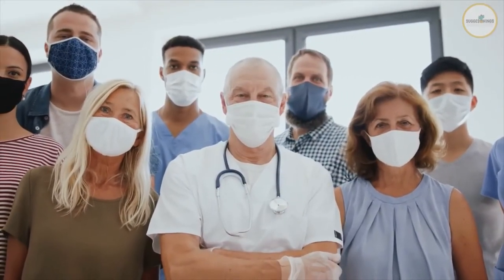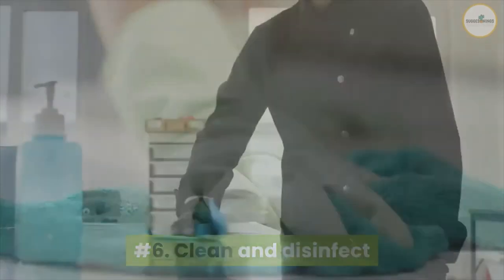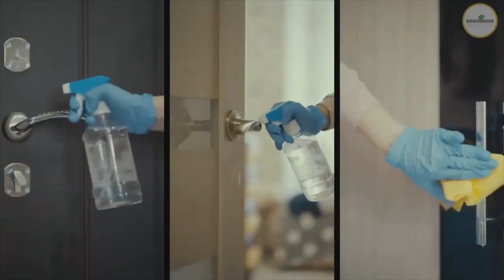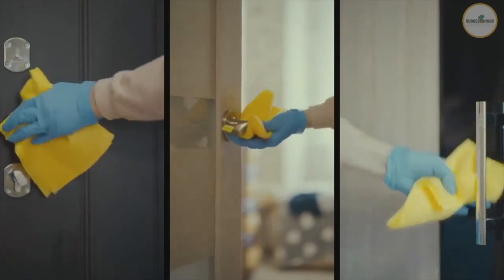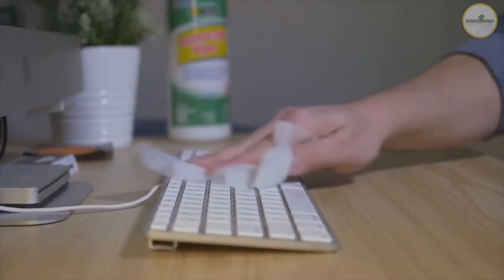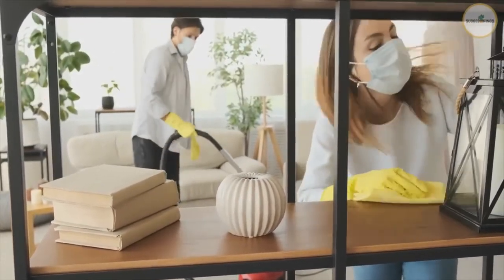Number six: clean and disinfect. Clean frequently touched surfaces daily. This includes tables, doorknobs, light switches, countertops, handles, desks, phones, keyboards, toilets, faucets, and sinks. If someone is sick or has tested positive for COVID-19, disinfect frequently touched surfaces.